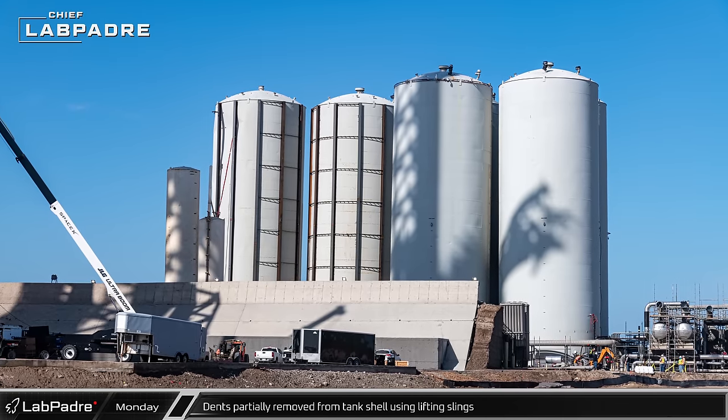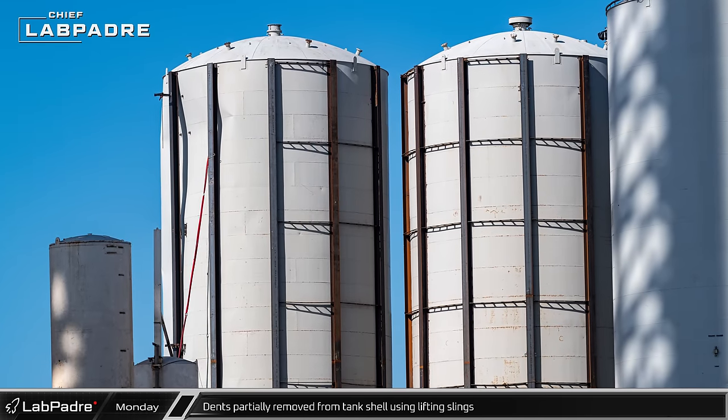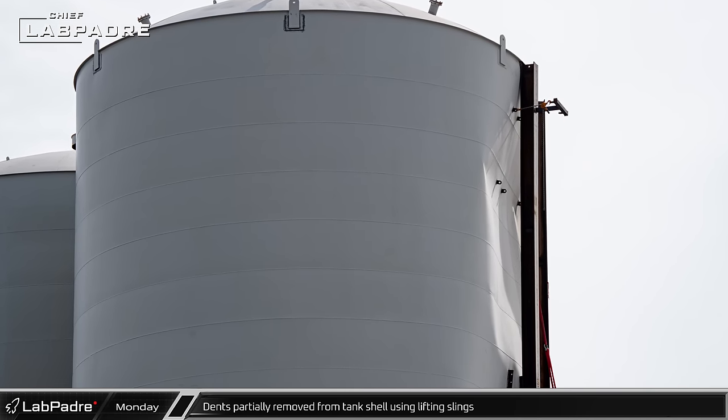Significant progress had been made on the water tank exoskeleton by morning. A second pair of eyelets was in place on the deeper section of the dents as work continued to reshape the damaged structure for reinforcement.